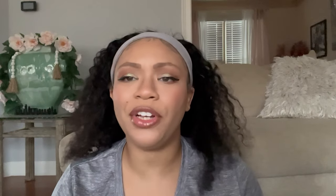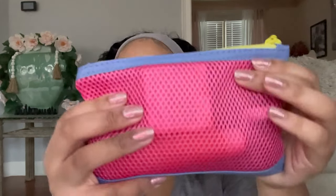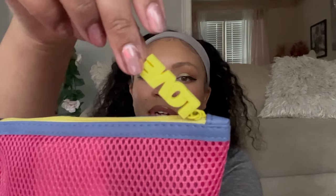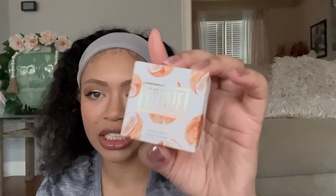Let's look at this bag — it is super freaking cute. I love this see-through style; it's perfect for going to the beach so it doesn't hold moisture in. It just says 'love' — I love it, it's soft and squishy. The first thing in the bag is by Estate, called 'Going Nutty,' and it is a pressed bronzer. Very pretty packaging — let's see what the color looks like.